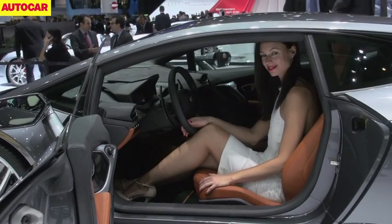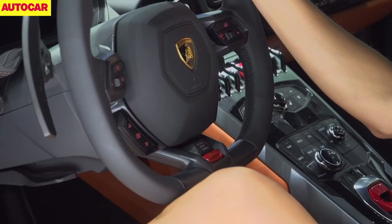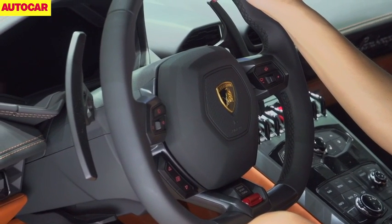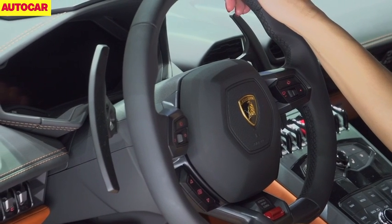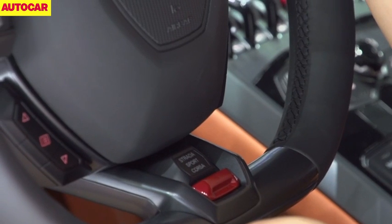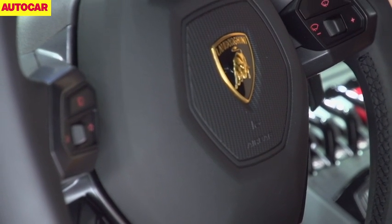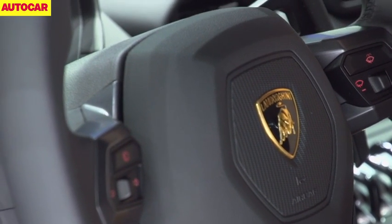There's Nappa leather and Alcantara trim, while there's a configurable digital instrument panel which allows the whole screen to be dominated by satellite mapping. The steering wheel, like the Ferrari 458, houses fingertip controls for the wipers, main beam and indicators. Lamborghini says this allows for larger paddles for the gearbox.